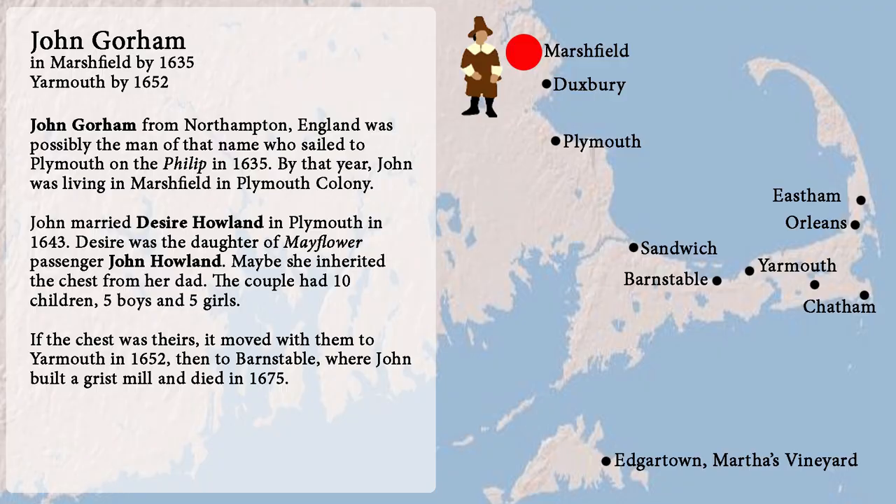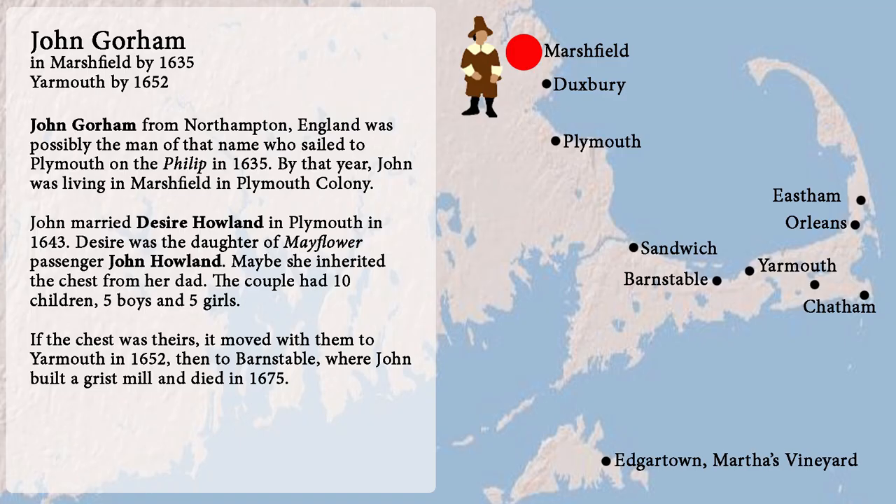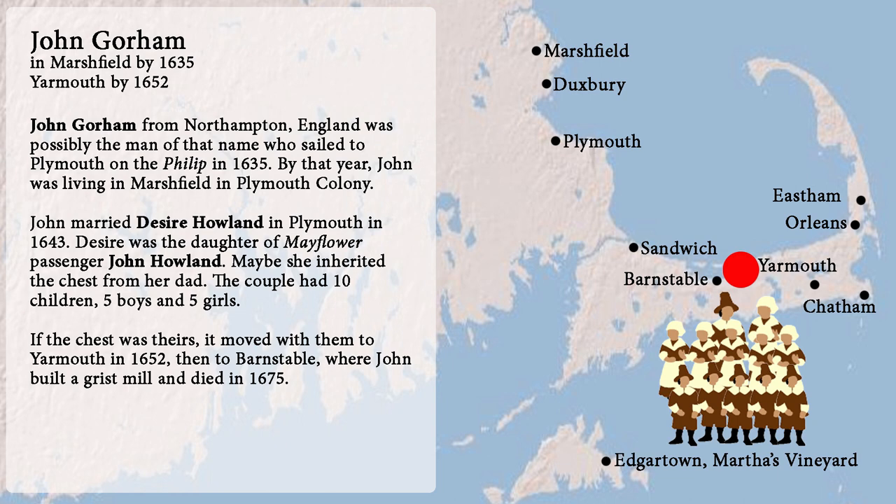Number seventeen: John Gorham was from Northampton. He was possibly the man of that name who sailed to Plymouth on the Philip in 1635, because that's when we find him living in Marshfield in Plymouth Colony. He married Desire Howland in Plymouth in 1643. Desire was the daughter of Mayflower passenger John Howland — maybe she inherited the chest from her dad. The couple had ten children, five boys and five girls. If the chest was theirs, it moved with them to Yarmouth in 1652, then to Barnstable, where John built a grist mill and died in 1675.